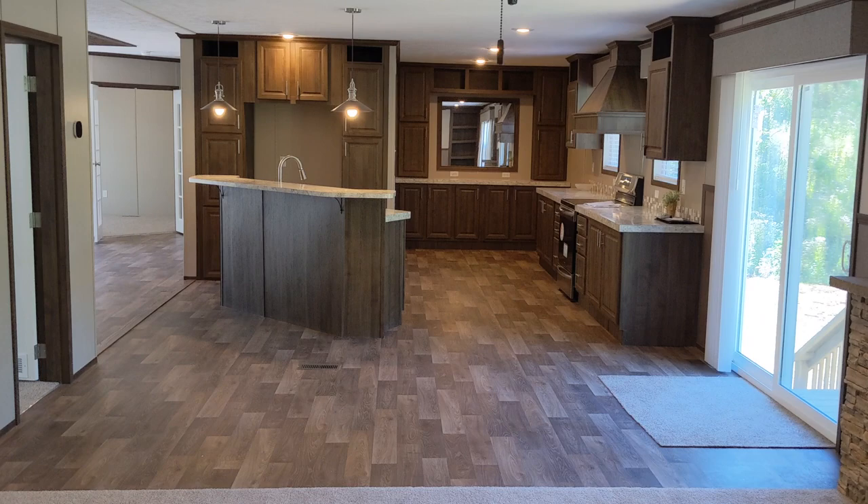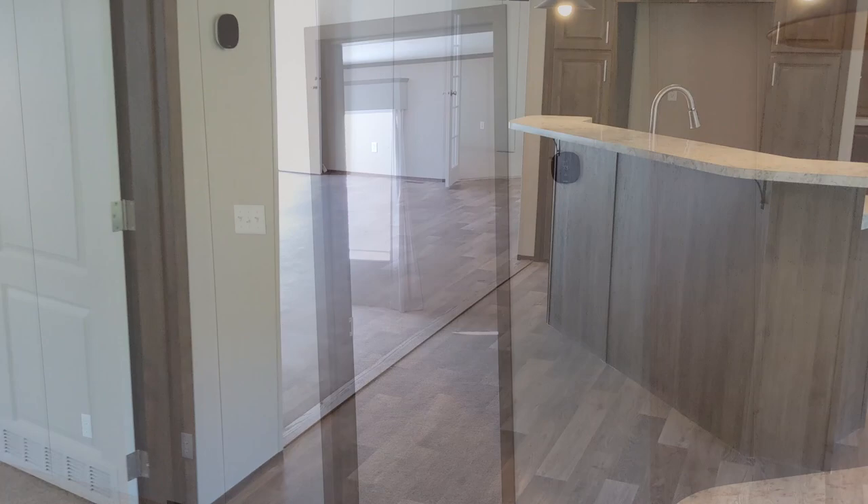The dining area is just big enough for our family of six. The custom screened and covered back deck we'll have built soon will be better for when we have guests over for meals.